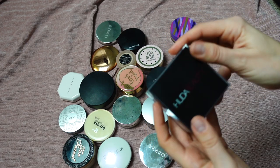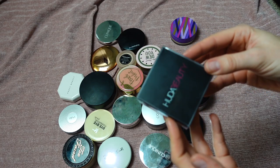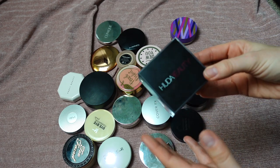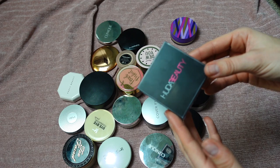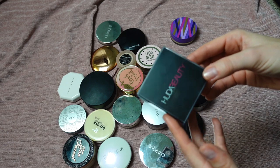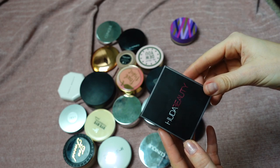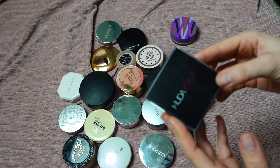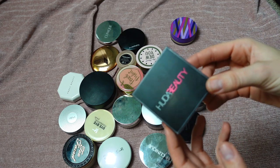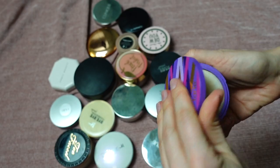This is the Huda Beauty Easy Bake Loose Baking and Setting Powder in shade Cupcake. I use this to set my T-zone, though I could use it all over my face. This powder is so amazing — it's light, very thin, smoothing, long-lasting, and mattifying without being drying. It took me too long to pick it up, but I finally did and I'm so happy. Definitely keeping.